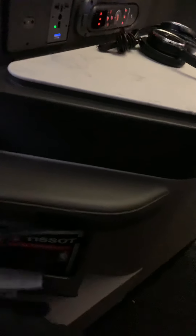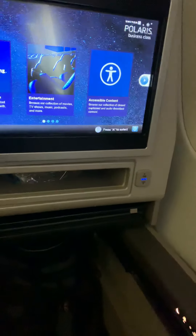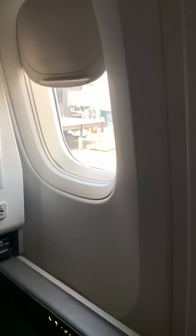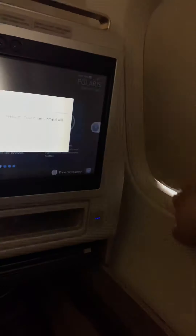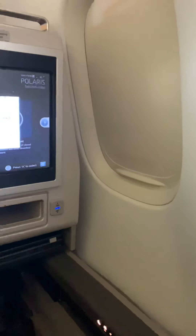Moving down here, we have all of our safety cards. If you take one of the odd-numbered seats, you get directly next to the windows. If you take an even-numbered seat, it's going to be on a little bit of an angle towards the middle of the aisle, and you won't have direct access to a window.